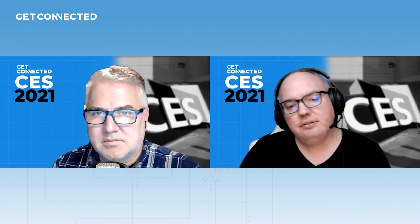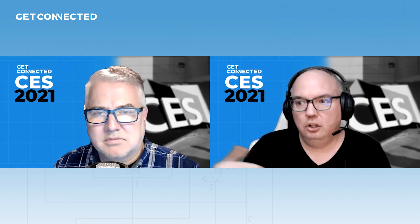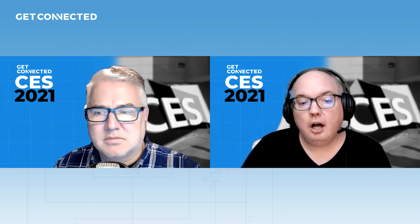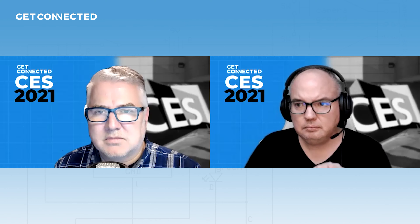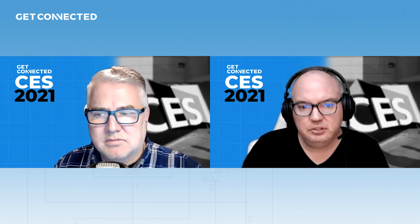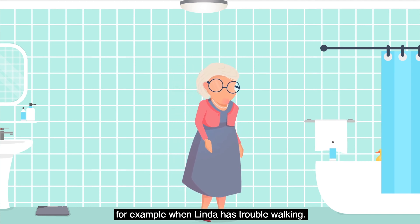It will then ask the person that fell, 'Are you okay? Did you fall?' And if they don't respond, or say anything other than no, it'll alert the other person on the app — whether that's a family member or a caregiver — that there's a problem. They can then directly talk to that person through the camera and microphone system. It's a really interesting way to keep tabs on someone without invading their privacy, while giving an extra sense of security.